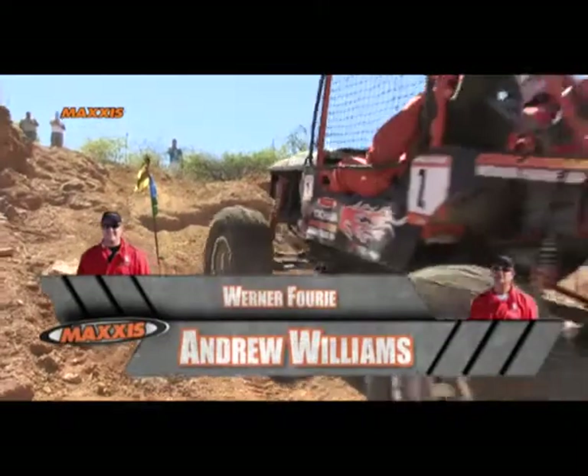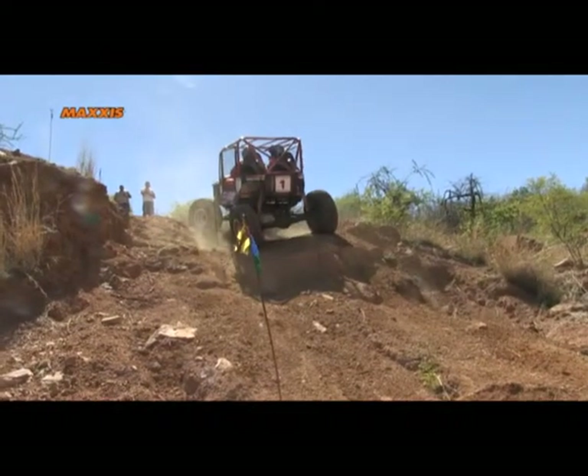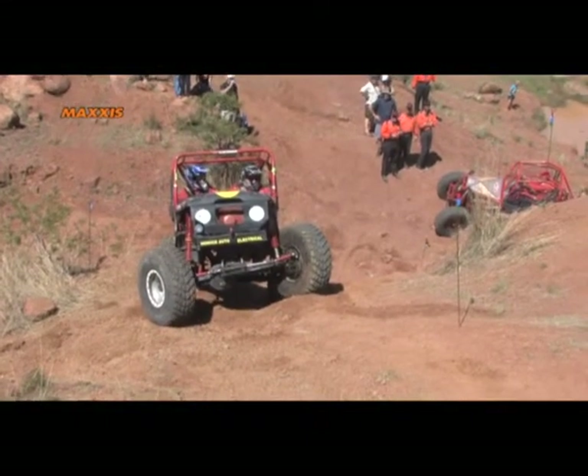Reigning number one, Andrew Williams sets out, making this incline look easy. He attempts a different strategy, choosing to spin around instead of losing points by taking a rollback.